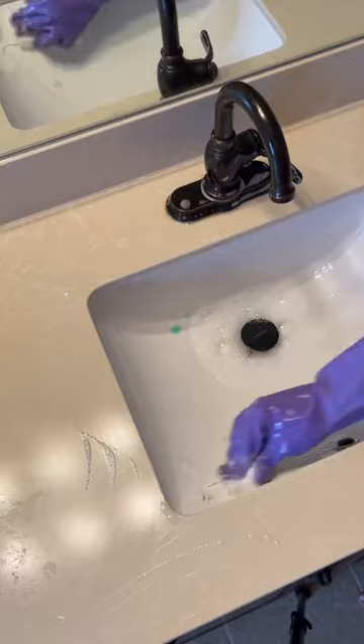Next, a magic eraser gets the dried-up toothpaste removed quickly, followed by an antibacterial wipe to prevent the emergence of the next superbug.